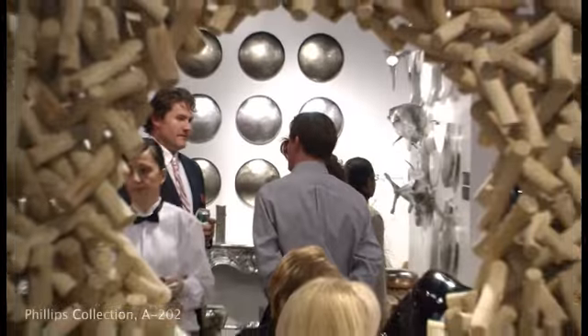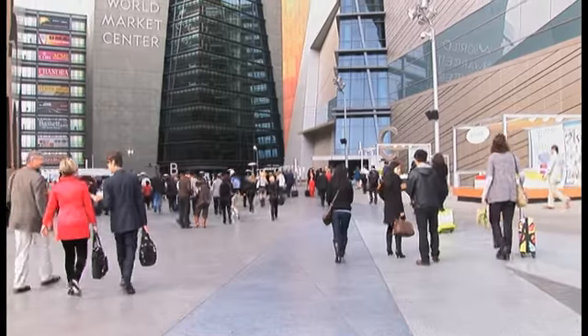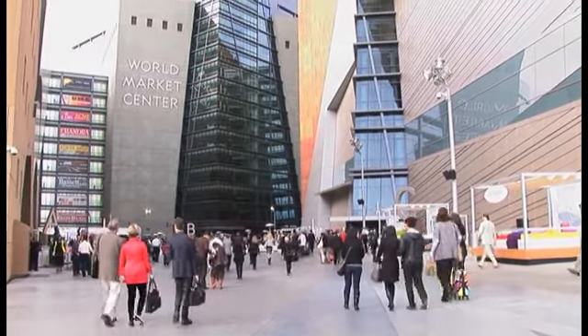Winter Market here at World Market Center Las Vegas is the place to be to find cutting-edge trends and designs for home furnishings and accessories. We hope you've enjoyed your tour and found some inspiration for your home and business for this season and beyond. I'm Monica Peterson, and from World Market Center, thank you for watching Stylephile. We look forward to seeing you here in August 2012.